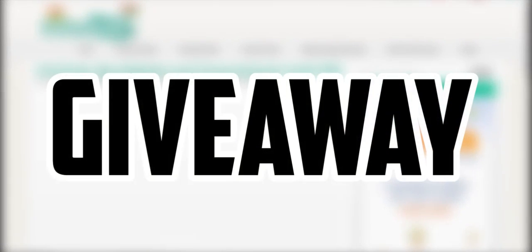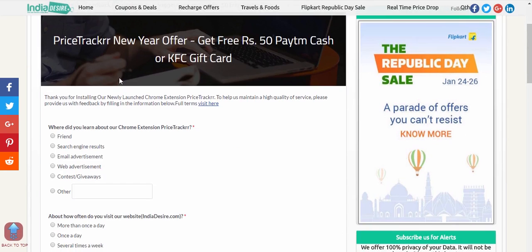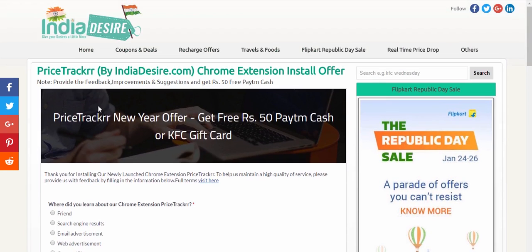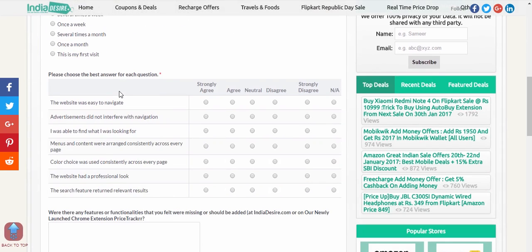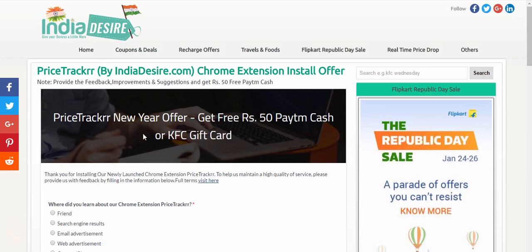You will also get 50 rupees Paytm cash plus a KFC voucher — you just have to fill up the form and subscribe to my channel and hit the like button. This 50 rupees cashback is for each of you who will use this extension for buying the Redmi Note 4, so thanks to them for this giveaway from my side and theirs.